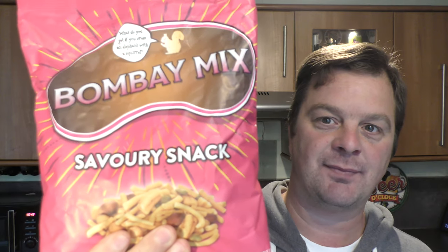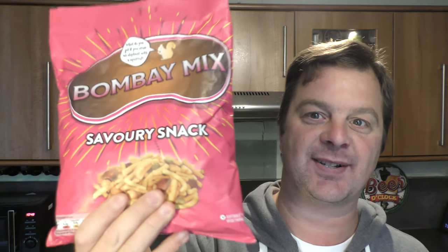It's food o'clock on Real Ale Craft Beer. Are Bombay mix the best snacks to go with beer? That's the question.